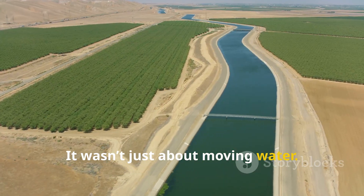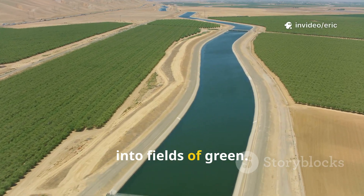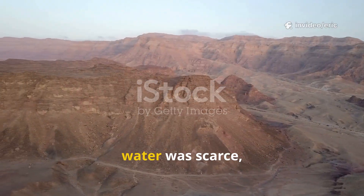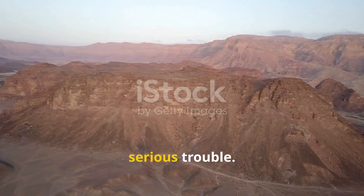It wasn't just about moving water — this was about transforming lifeless sand into fields of green. For decades, the Negev desert was unforgiving: temperatures soared, water was scarce, and farming — Israel's backbone — was in serious trouble.